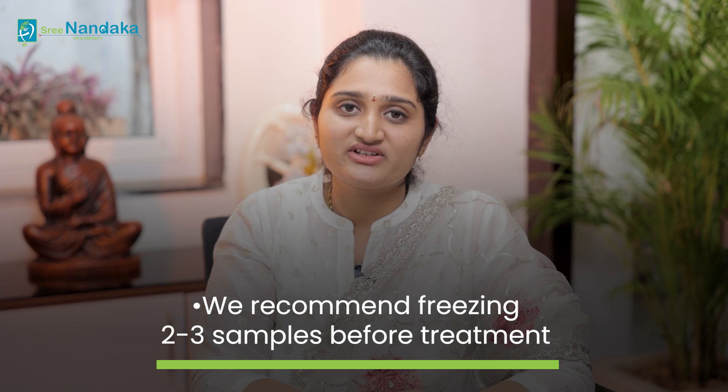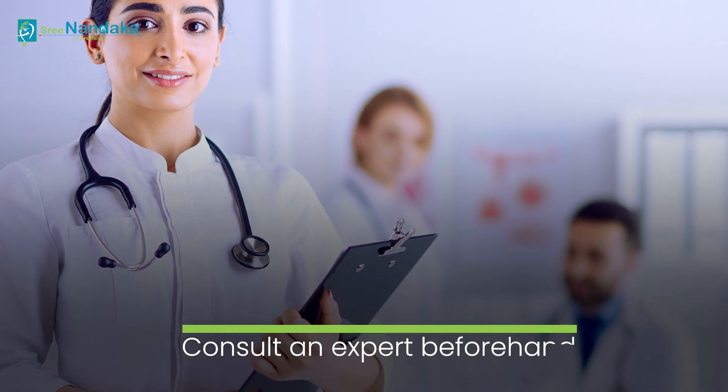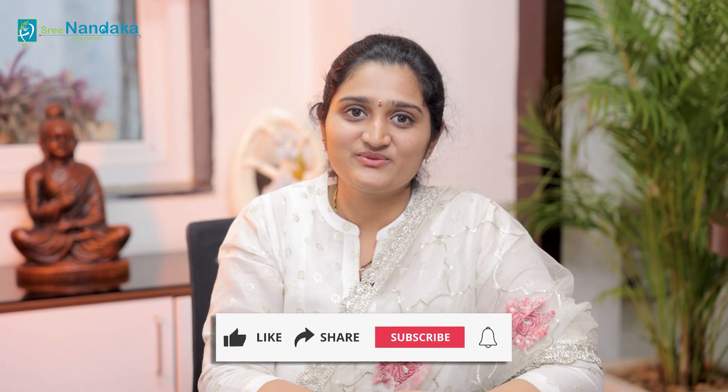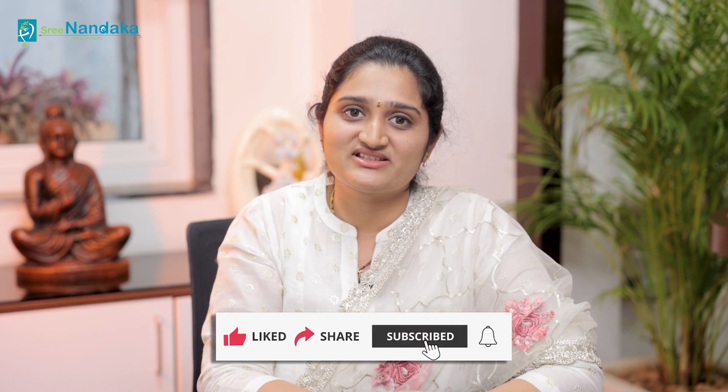Usually we recommend freezing at least two to three samples before the treatment. If you are planning for sperm freezing, consult the experts before the procedure. If you find the information helpful, kindly share it with your family and friends and do subscribe to our channel.